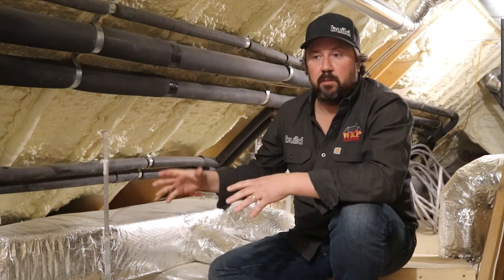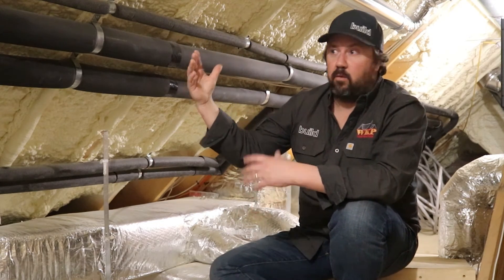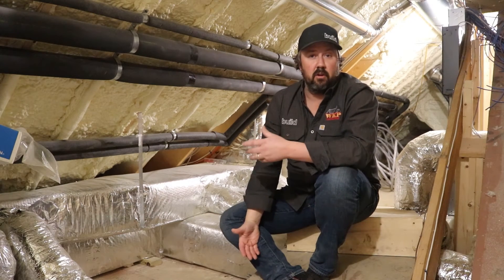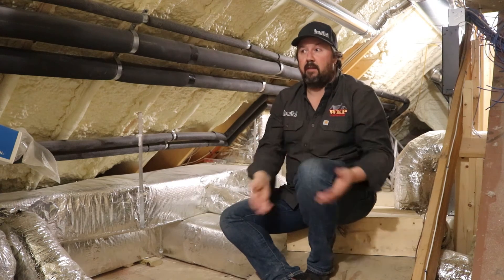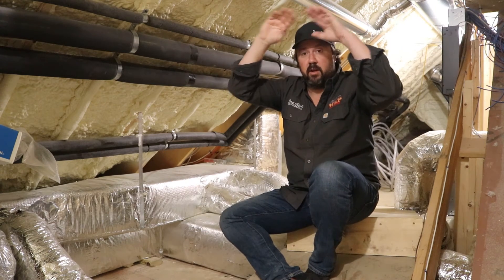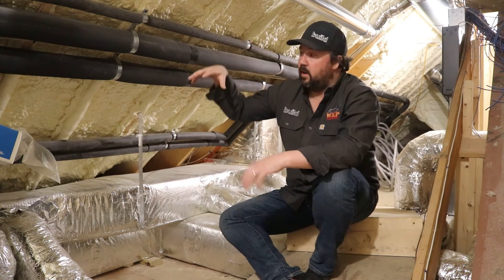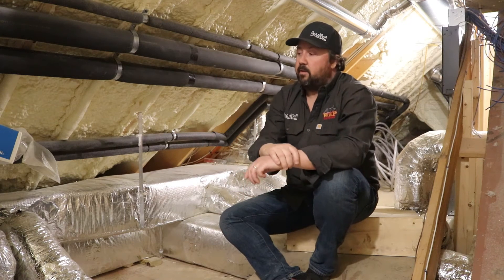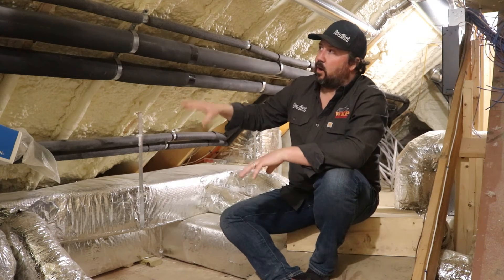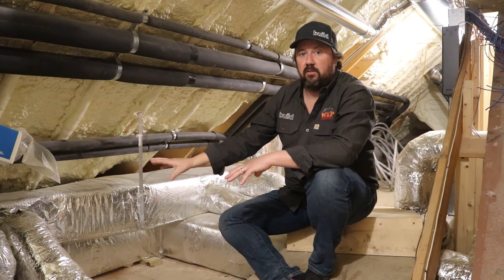That's why we always prefer on all of our jobs to install duct work in a conditioned space. Sometimes we use attics like we're in now, and sometimes we use a basement or crawl space — with the foundation wall and slab insulated for continuity of the thermal envelope. We can install a zone in the basement to floor-feed the first floor, and put a couple of zones in the attic to ceiling-feed the second floor.